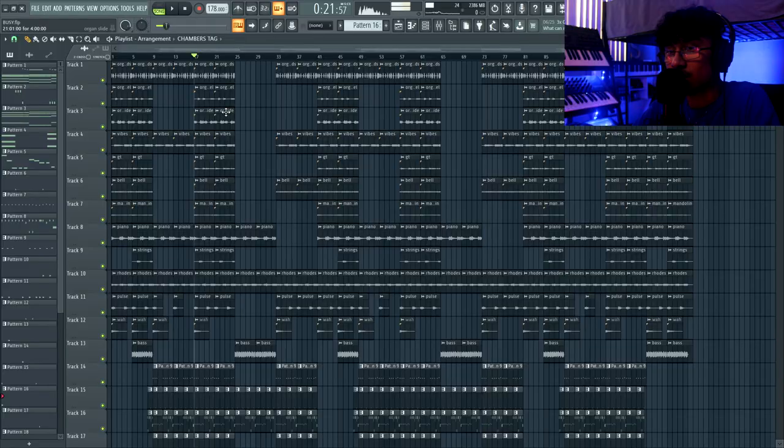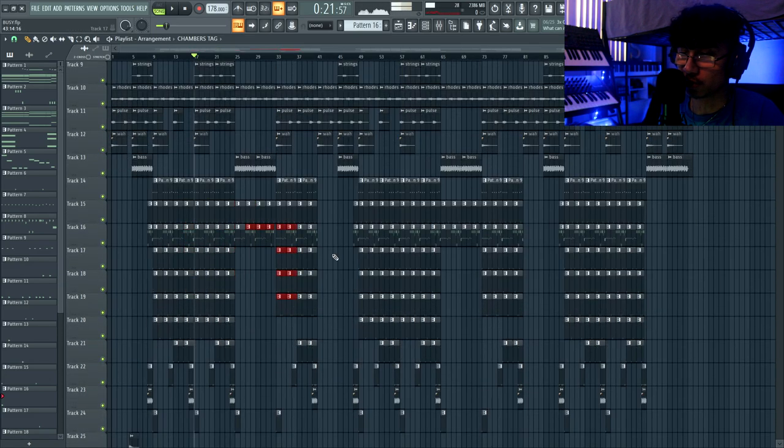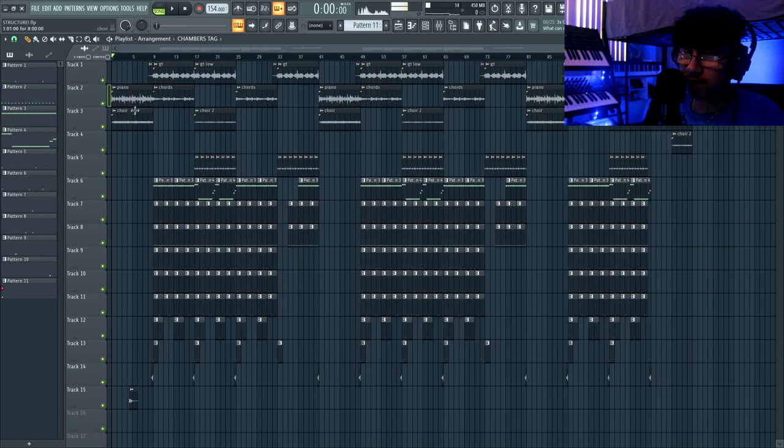Think about space and also what type of artist you're targeting — are they used to busy beats, or are they looking for something more simple? For the next tip, we're going over structuring. One similarity between both sessions I showed you is the structure. You can clearly see they both have some type of structure — it's not just the same thing repeated over and over.